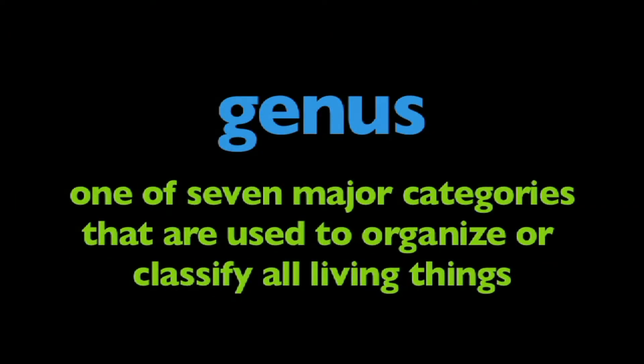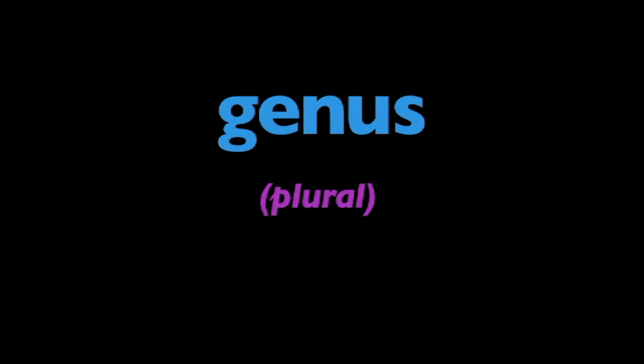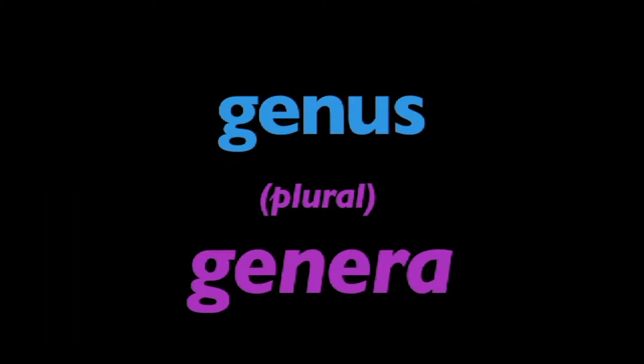In this program, we're going to learn about genus. What is a genus? Genus is one of seven major categories that are used to organize or classify all living things. The plural of genus is genera.